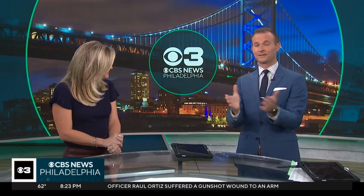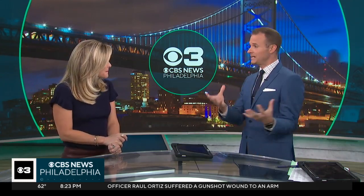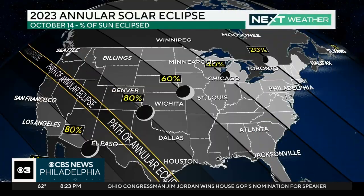Solar eclipse — so we've got the solar eclipse happening this weekend. Everywhere in the contiguous United States could see this. Weather permitting, that's the big thing — I'll talk about that in just a second.